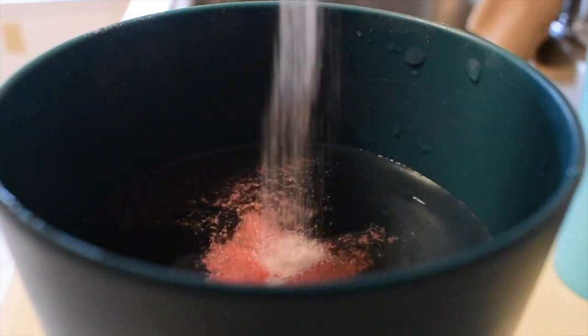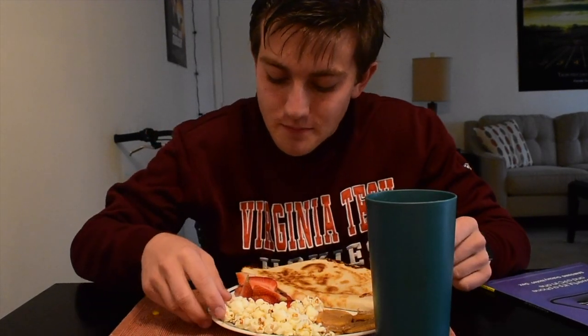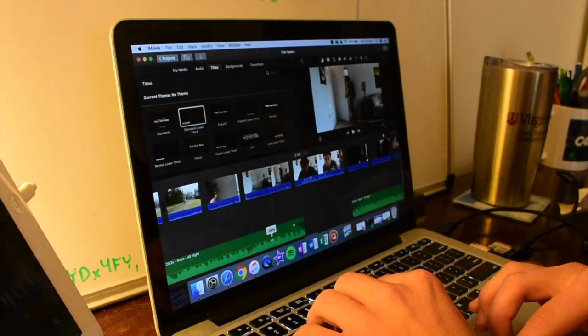One thing I really like as a type 1 diabetic is Crystal Light — no carbs whatsoever, so you can basically drink as much as you want, and I don't have to take any extra insulin for it. Cheese quesadilla, popcorn, strawberries, and peanut butter crackers with Crystal Light is going to be lunch. It's pretty healthy while giving me the energy I need for these long runs. After lunch I'm going to try and finish editing that video.